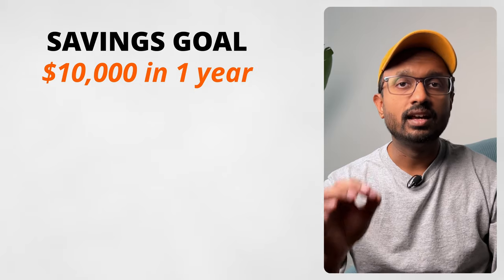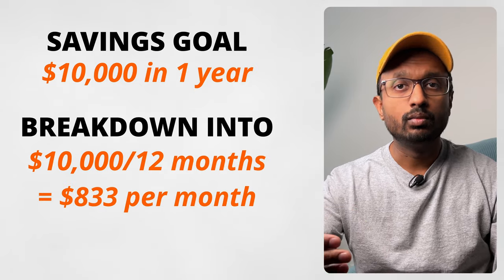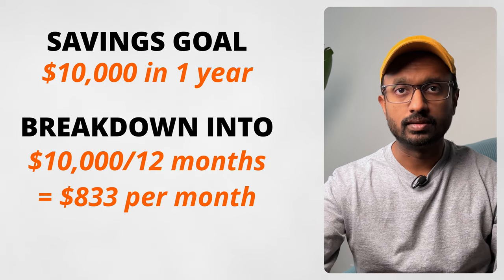On a monthly basis, $10,000 works out to $833 per month, which is a far less imposing amount. A monthly view is also more manageable because we interact with the world at this cadence. Some paychecks are paid monthly, and most expenses like utilities, cell phone, and credit card statements are charged on a monthly basis.